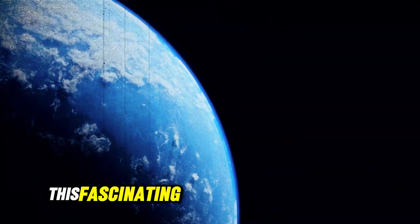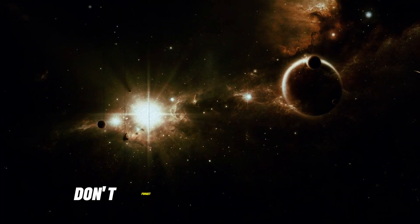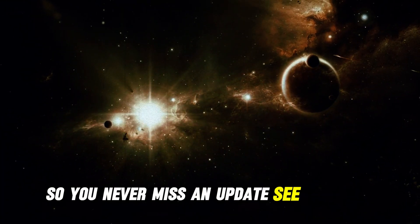That concludes this fascinating dive into superradiance. If you found this insightful, don't forget to like and subscribe so you never miss an update.